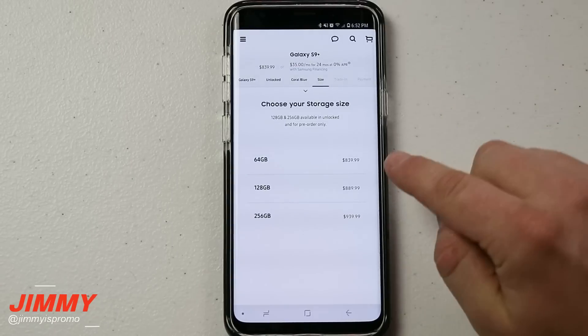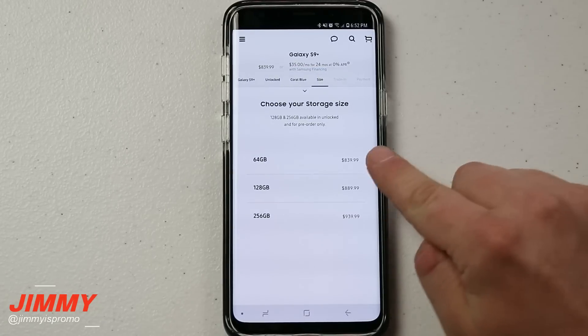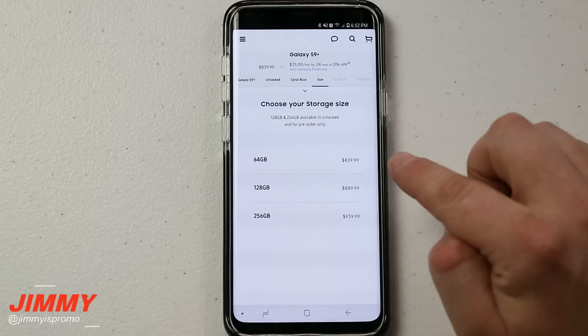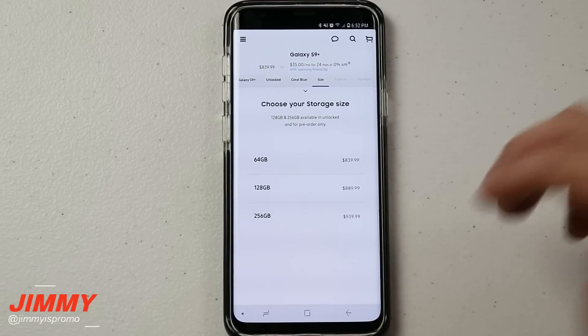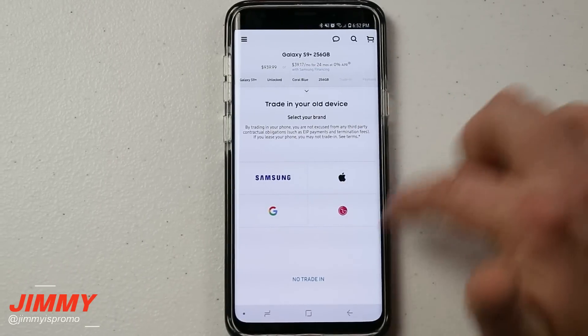The nice thing you'll notice — and this is the same for both the S9 and S9 Plus — is that the 64 gig storage jump is only a $50 price point change, which is not bad. Compare that to Apple, where the change in storage sizes was a $100 change from one variant to the next. This one's only $50, which is probably a lot closer to the real price.